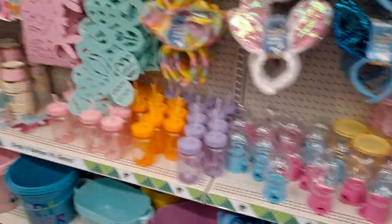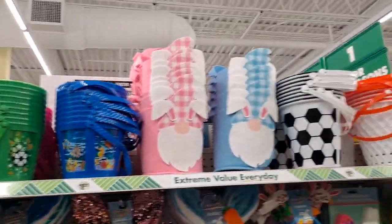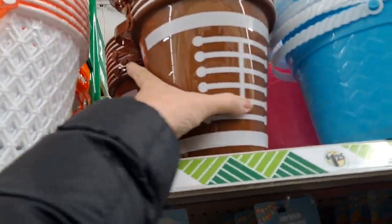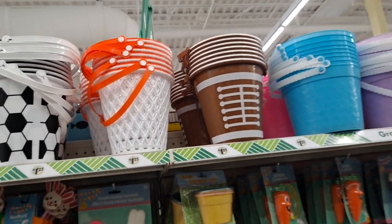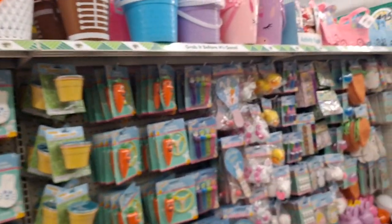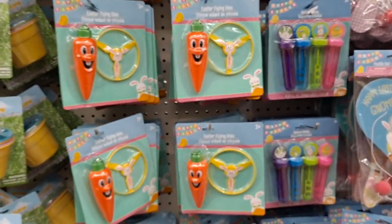Those are cute. And some more buckets. I remember these from last year. For the boys — or girls, be that as it may. I'm not being all... I have all girls, and that was not the kind of Easter basket they wanted. But some girls may love it.